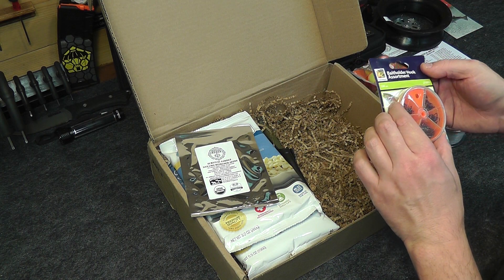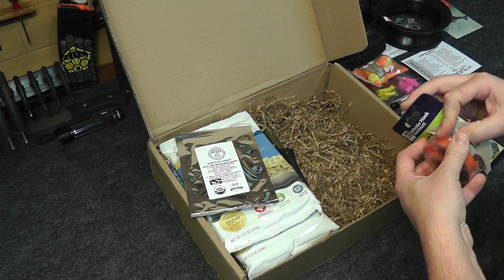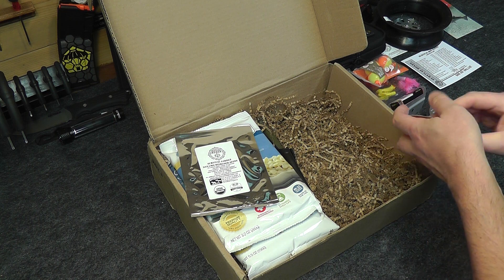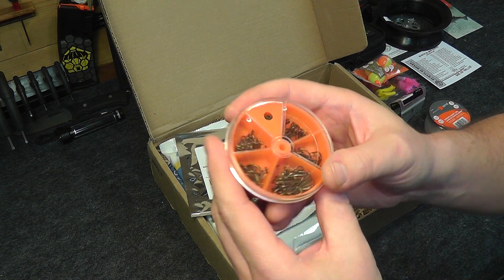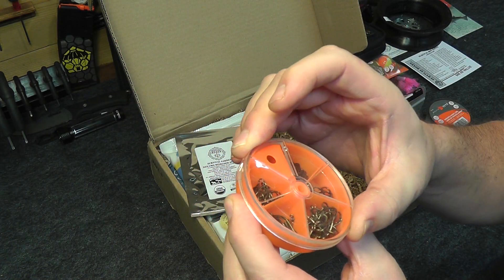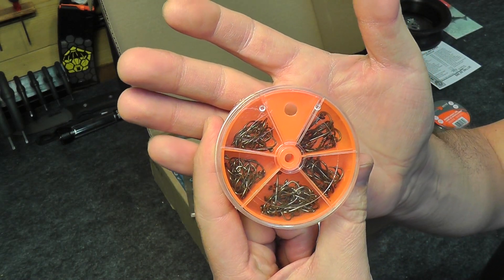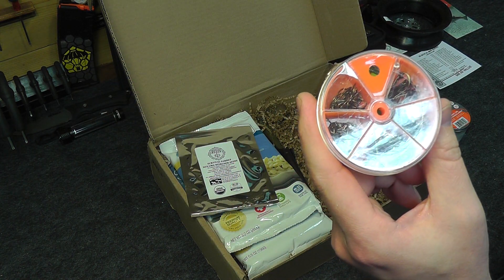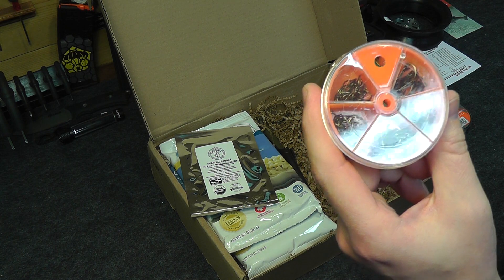Next we have the Danielson bait holder hook assortment — about five different sizes of hooks that come in there along with a little container to hold them all separated. Pretty good quality hooks too; we took a look at those in the gear only box and they're very good quality. The price is $3.99 for the 100-count Danielson fishing hooks.